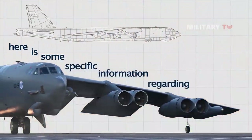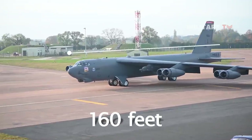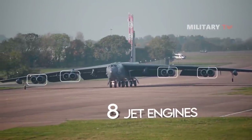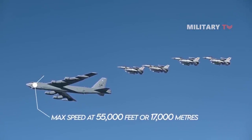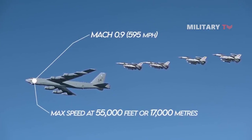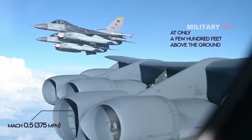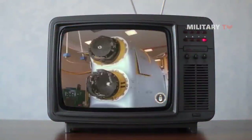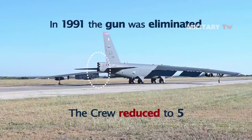Here is some specific information regarding its design. The B-52 has a wingspan of 185 feet and a length of 160 feet. It is powered by eight jet engines mounted under the wings in four twin pods. The plane's maximum speed at 55,000 feet is Mach 0.9 — 595 miles per hour or 960 kilometers per hour. At only a few hundred feet above the ground, it can fly at Mach 0.5, or 375 miles per hour. It originally carried a crew of six, its sole defensive armament being a remotely controlled gun turret in the tail. In 1991, the gun was eliminated and the crew reduced to five.